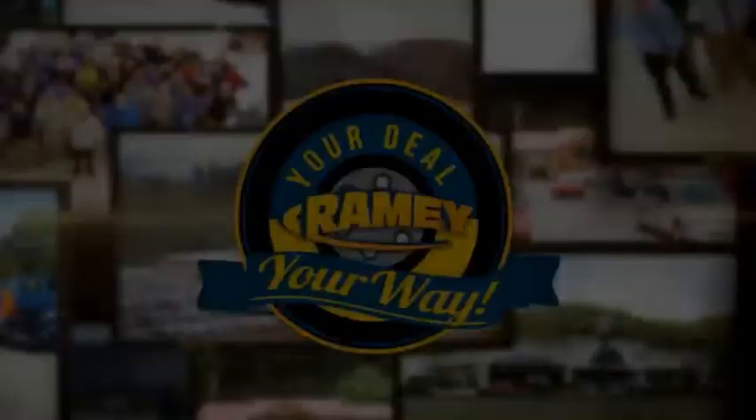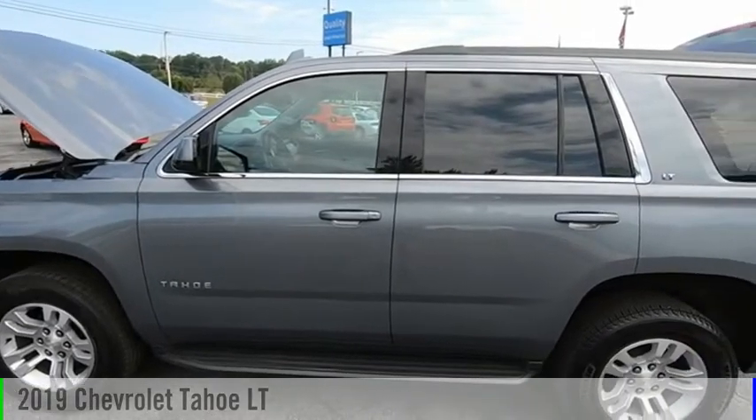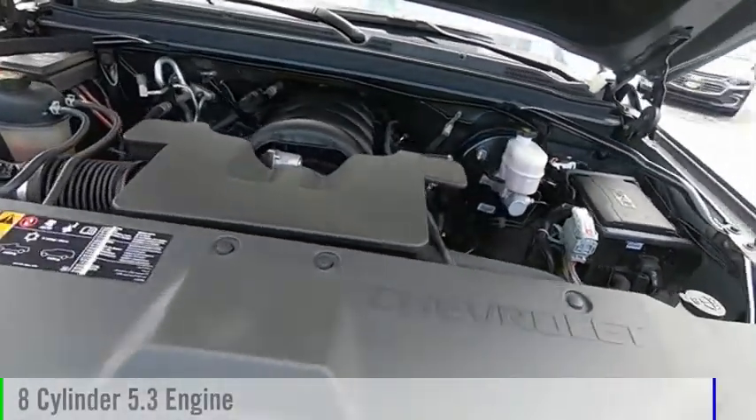Amy, it's your deal, your way. We are pleased to show you the 2019 Tahoe. This vehicle is powered by a four-wheel drive, eight-cylinder, 5.3-liter engine.